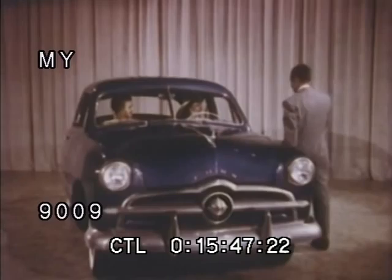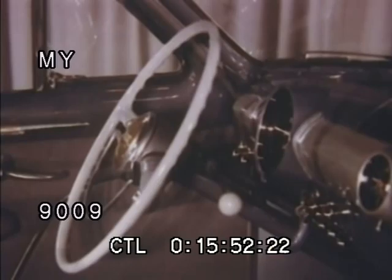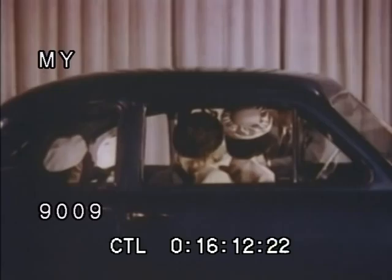Other features include luxurious interior appointments like the attractive instrument panel, newly designed for complete driver convenience. The instruments, grouped directly in front of the driver, can be easily seen through the steering wheel by day as well as by night, when the new black light illuminates the dials without the slightest possible glare. The interior light switch is located for greater convenience too — it's on the left side, just above the driver's shoulder.